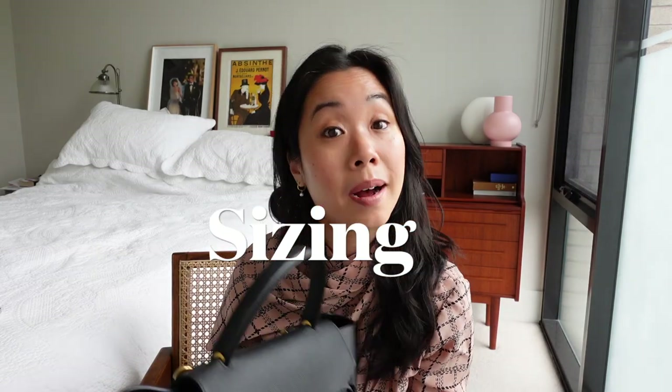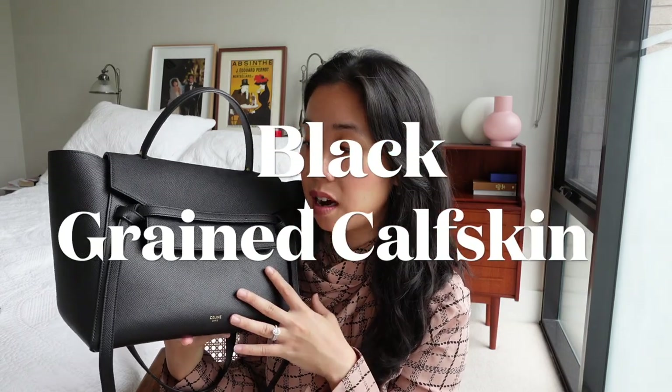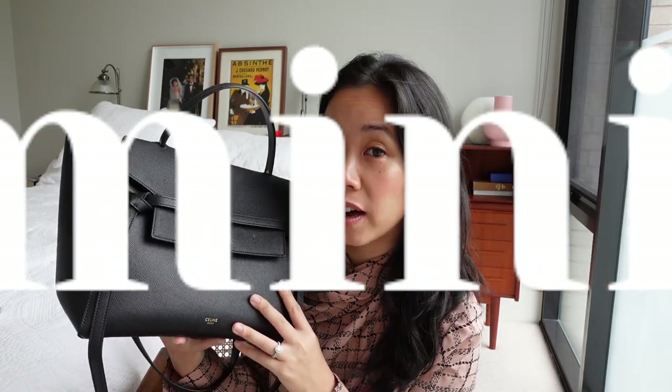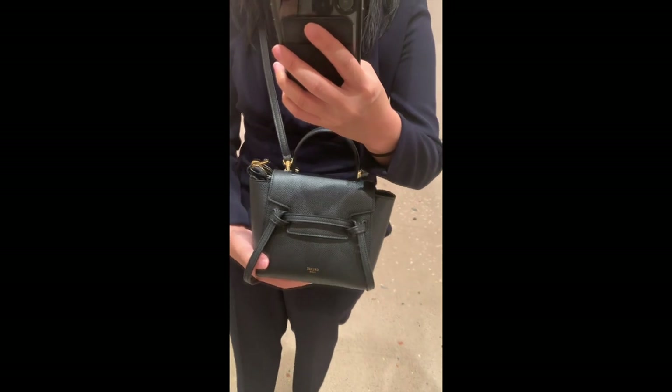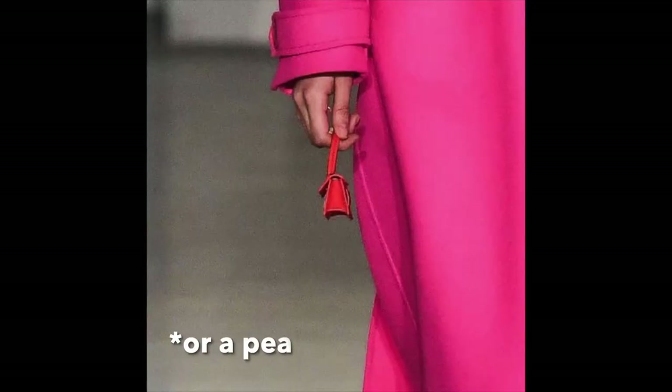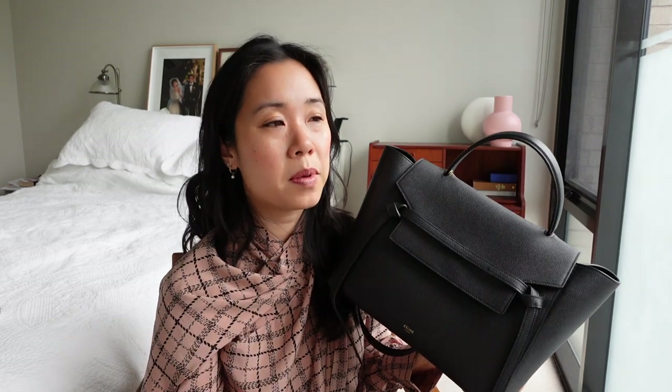Let's talk about sizing. I've got the mini-sized belt bag in the black grained calfskin. Contrary to the dictionary definition of the word, mini is actually the largest size on offer. It goes mini, then the next size down is micro, then nano, and the newly introduced pico version which is the smallest. When I met the pico in store for the first time I had a little giggle at it — it was so teensy tiny compared to my mini. Even so, the pico is still a functional bag; you can pop a phone in there. Across all sizes it is a very functional bag thanks to the classic, minimal design.